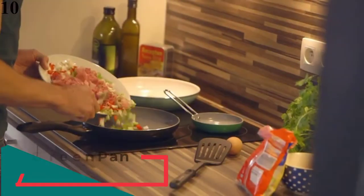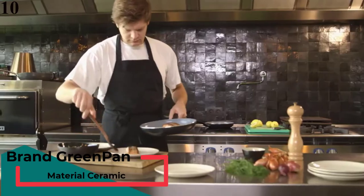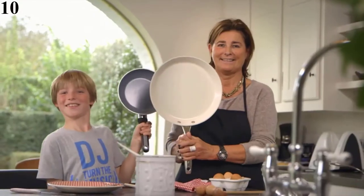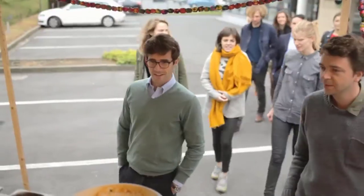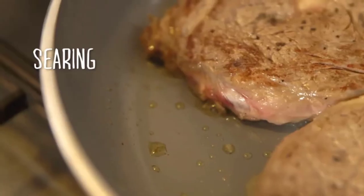Number 10 is the Green Pan Valencia Pro Hard. The cookware set includes 8-inch, 9.5-inch, and 11-inch frying pans, 1.5-quart and 3-quart saucepans with lids, 5-quart stock pot with lid, 3-quart salt pan with lid, and an 11-inch grill pan with lid, plus 3 pan protectors infused with diamonds.